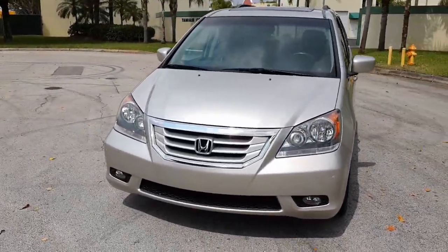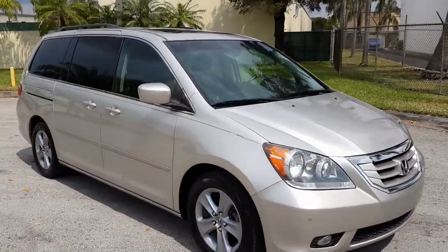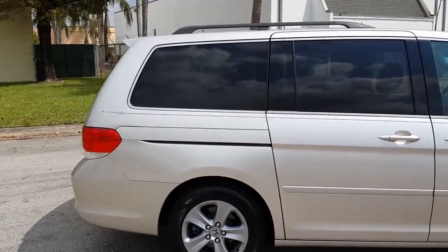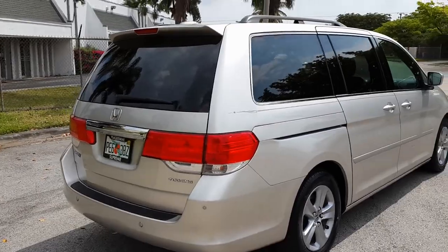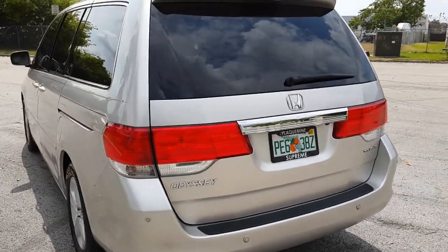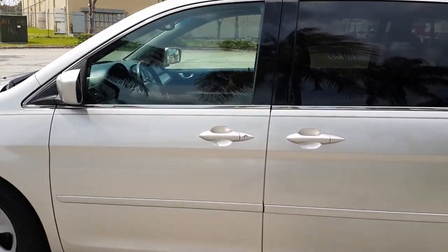Welcome! We're taking a look at a 2008 Honda Odyssey Touring model. The car is in beautiful condition inside and out, really outstanding shape. It's got navigation, DVD, two owners, clean title — silver exterior with black interior, navigation, DVD for the rear, parking sensors all the way around, backup sensors, and a backup camera.